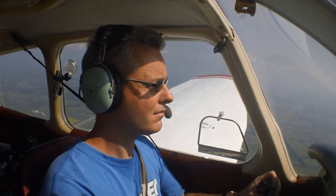Cherokee zero-one Whiskey, enter a right base for runway two-two, you're following a regional jet, caution wake turbulence, contact the tower one-one-niner point one. Right base, contact tower, zero-one Whiskey, thanks.